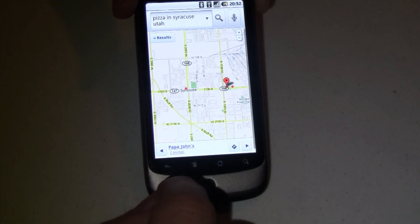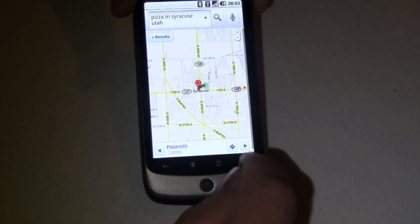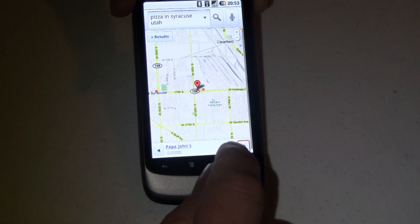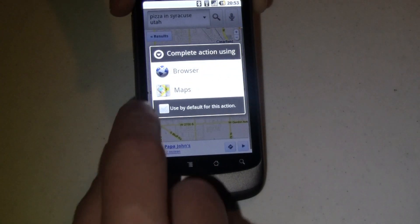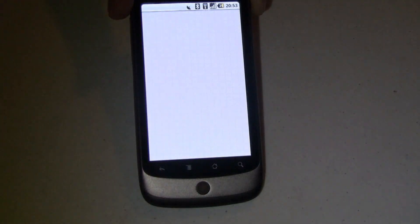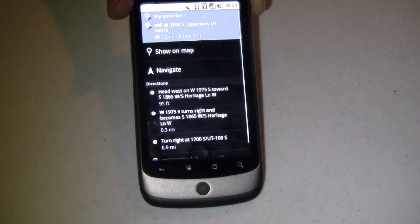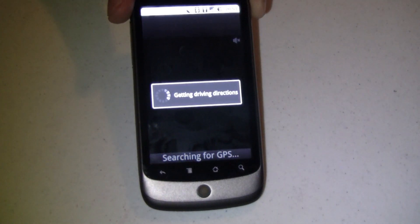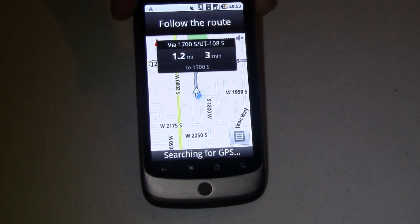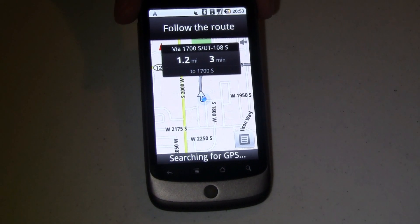If I wanted to, I could navigate to that, or go to the next result further down the road. Let's say I want to go to Papa John's — I can get driving directions using Maps, and navigate to that. It says if I want to go get pizza from them right now, this is what I need to do. Piece of cake. I can hop in my car and go get pizza.